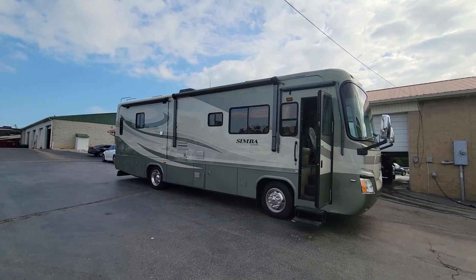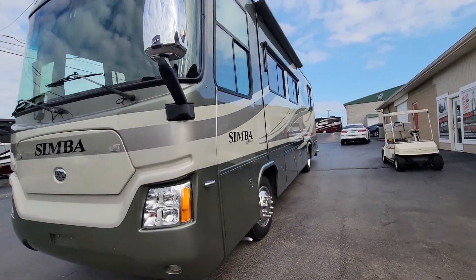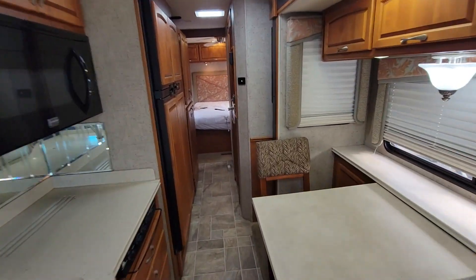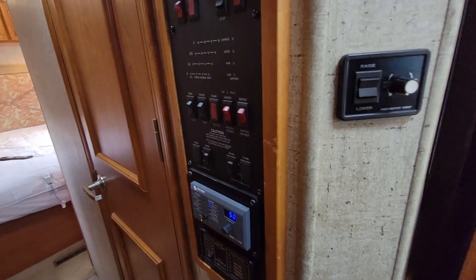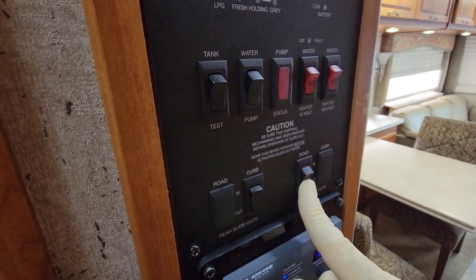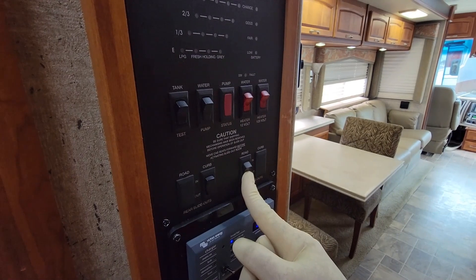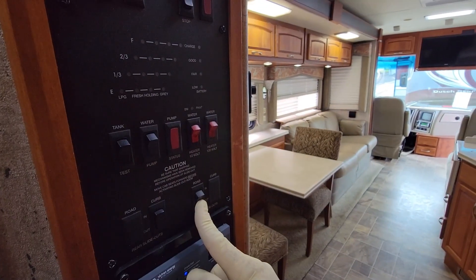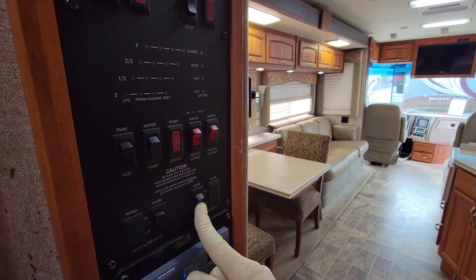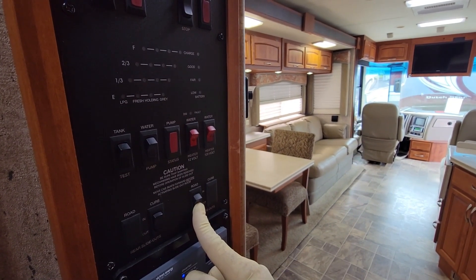With it moved over here, I'll get the slide-out rooms out - looks like there's at least two. This has the same standard Monaco monitor panel that you're going to see on most Holiday Ramblers and Monacos. I still have to decide what 'road' means half the time. Road is the driver's side, curb is obviously the passenger's side. But seriously, even after 20-some-odd years, I have to think: road - that's the driver's side. Then curb - that's the passenger's side where the curb would be when you're getting out.